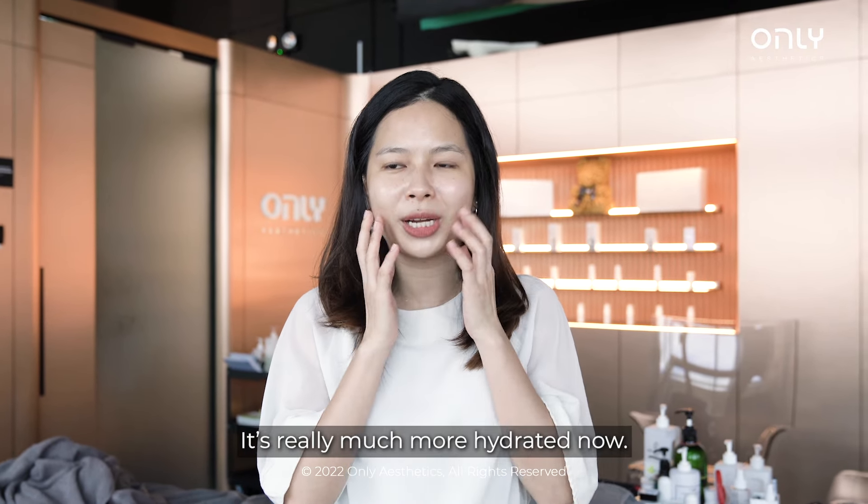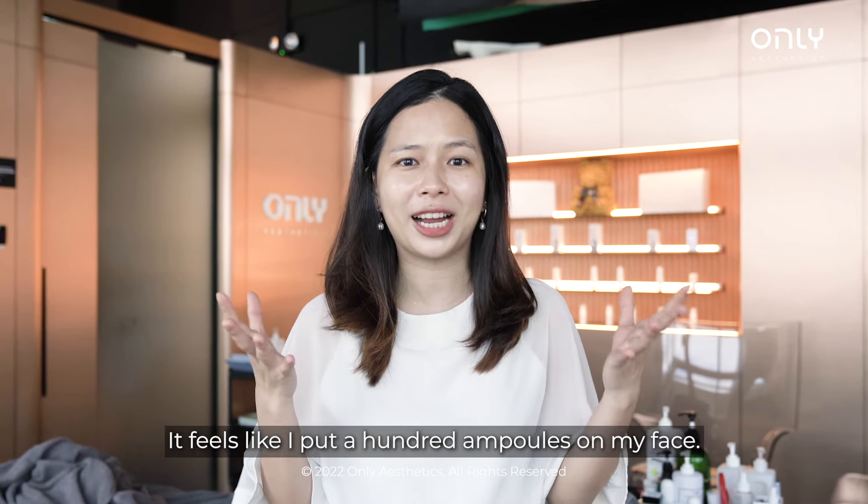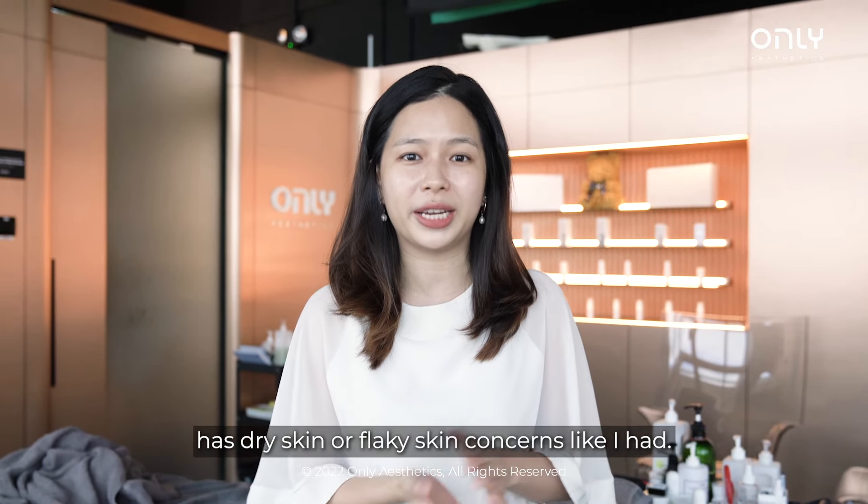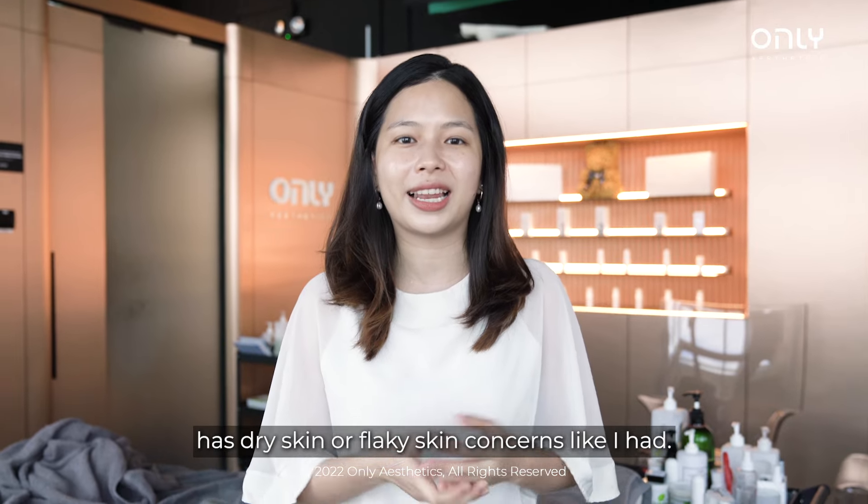It's really much more hydrated now. It feels like I put like 100 ampules on my face. And I would highly recommend it to anyone that has dry skin or any flaky skin concerns like I had as well.